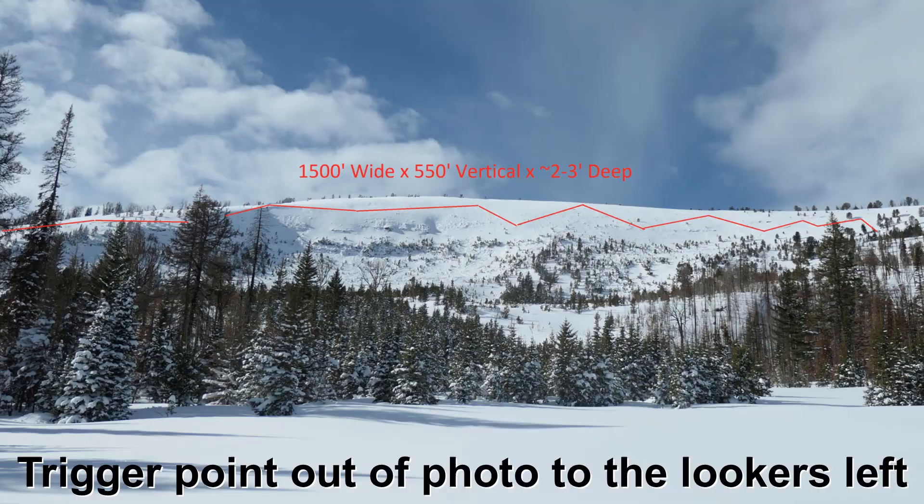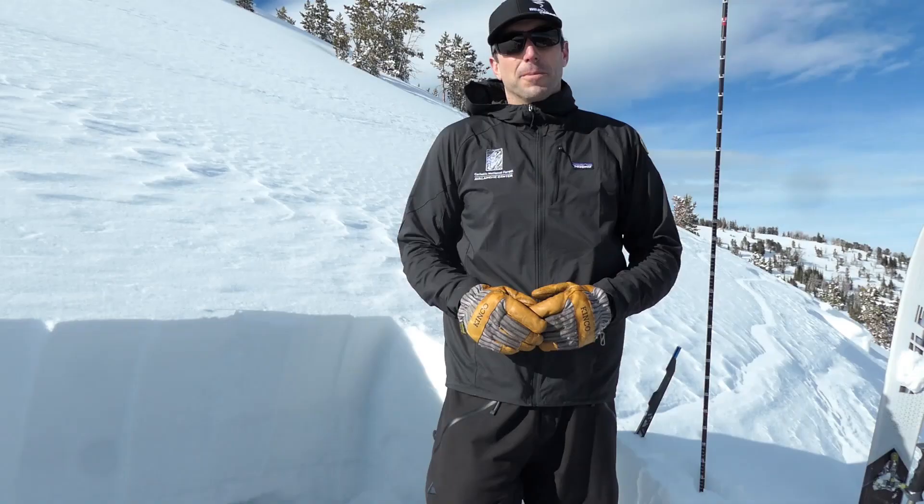They triggered a large collapse that propagated 500 vertical feet above them, and then the avalanche broke 1,500 feet across the slope.